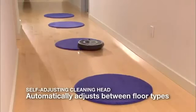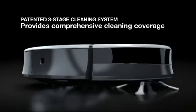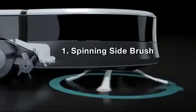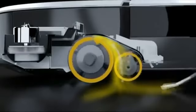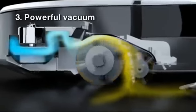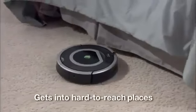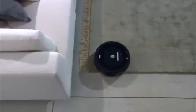The robot automatically self-adjusts to different floor surfaces as it moves through your home. Roomba's patented three-stage cleaning system provides comprehensive cleaning coverage. First, the spinning side brush cleans along wall edges. Next, two counter-rotating brushes scoop up dirt, hair, and debris. Finally, a powerful vacuum pulls it all into the bin where the filter traps dust and other fine particles.